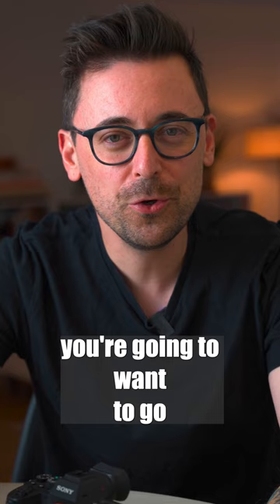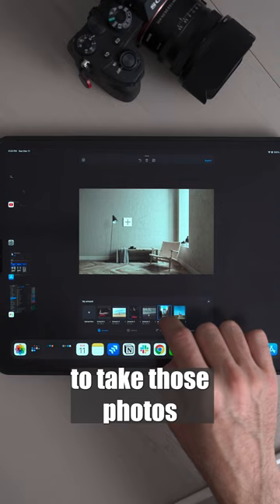You're gonna want to go ahead and download the SmartList app. This is an app that allows you to take those photos and put them into realistic room scenes, make some adjustments, put some frames on them, and then export those.